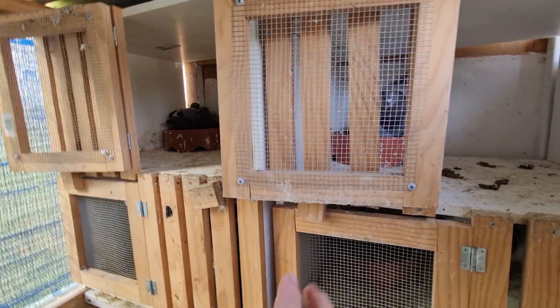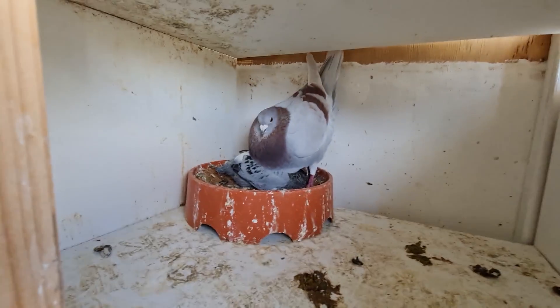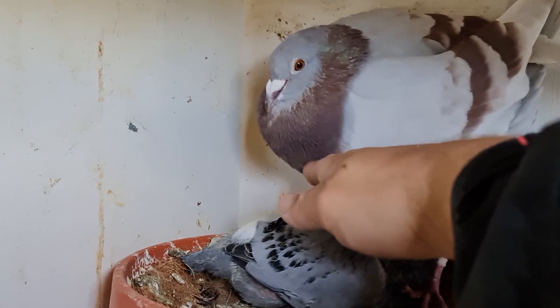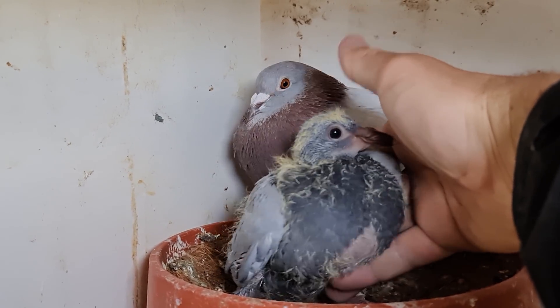I had to swap those nest bowls around — this one is nest bowl one, which is Big Titan's with the red hen. This one's looking pretty good. This little baby is single-reared; this hen generally only lays one egg for some reason — well she lays two but there's only one that hatches. This baby's quite nice, big chunky thing.